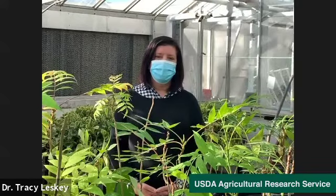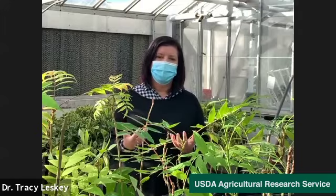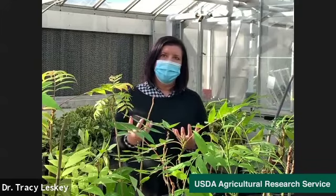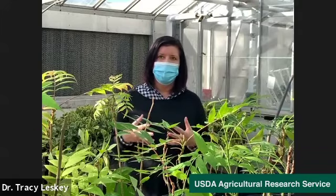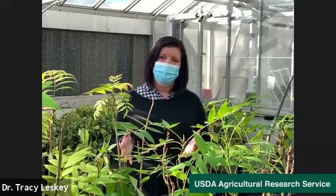My grandmother swears that mothballs keep insects at bay and has them hanging in her closets. Is that a safe way to keep insects away? We've really moved away from mothballs. They are a registered pesticide made of a compound called naphthalene. They're not really a repellent — it's a solid that breaks down into a gas and kills the cloth-eating moth species. The best way to deal with them is dry cleaning, simple washing, or storing your clothes in a cedar chest. But if you are going to use mothballs, they should be in a sealed container — they shouldn't just be hanging in a closet.